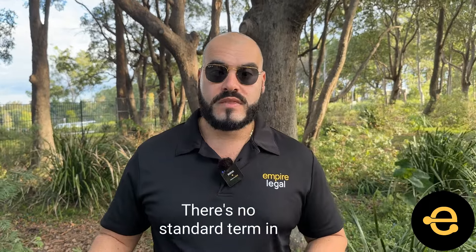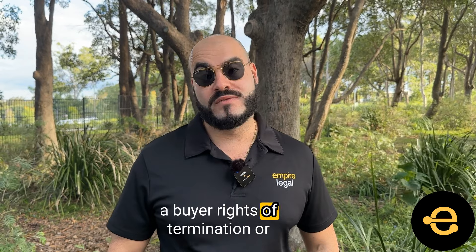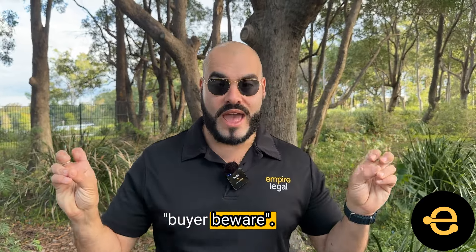Guess what? There's no standard term in the REIQ contract that would allow a buyer rights of termination or compensation if they're missing approvals or final inspections. In Queensland, it's largely buyer beware.